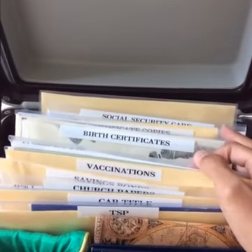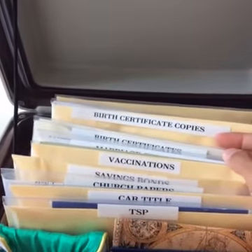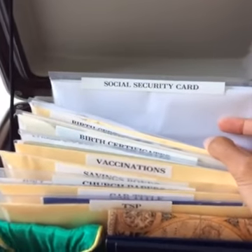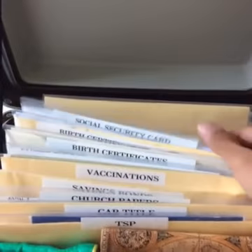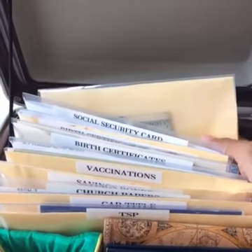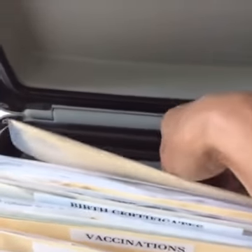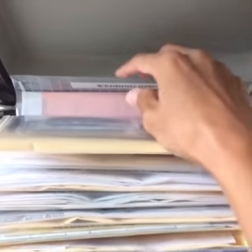We have copies of documents because our companies and businesses sometimes need them. We have all of our original social security cards, and we keep copies elsewhere in case we need them. We also have cash and extra credit cards stored in here as an extra precaution.